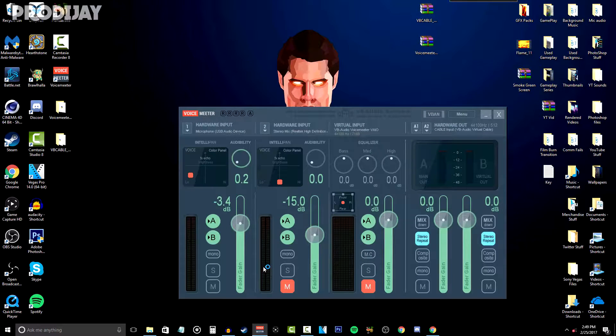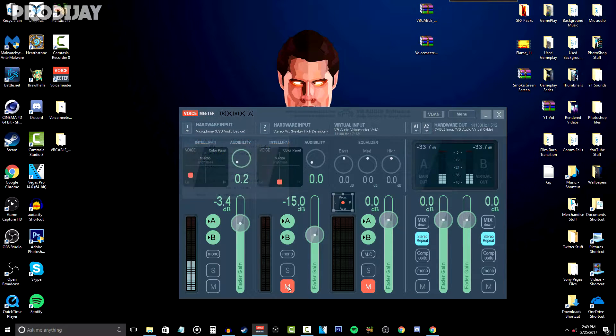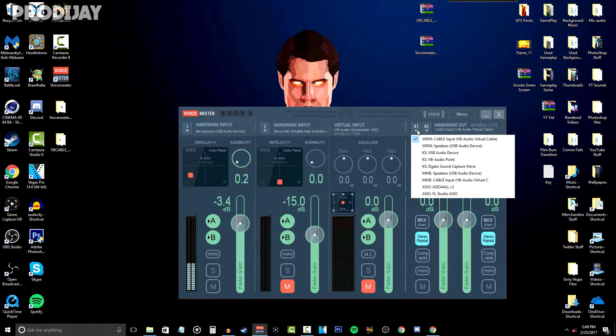Once VoiceMeeter is done installing, open it up and change the hardware input to your mic, which may be named differently depending on your microphone. Make sure you mute both audio inputs and have both stereo repeats activated so your voice levels are balanced. The last thing you want to do is change the hardware output to the Virtual Audio Cable we downloaded. You can also change it to Audio Device or Audio Point if it doesn't work — I usually have mine set to Audio Point.